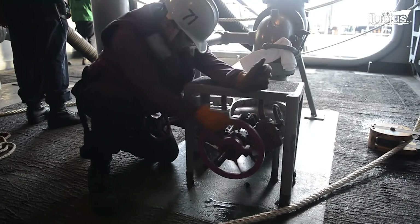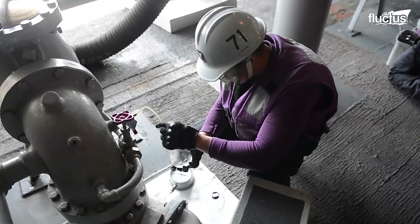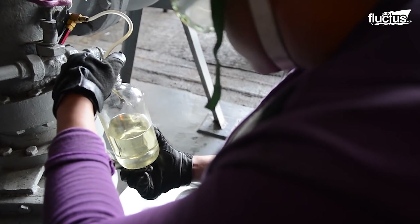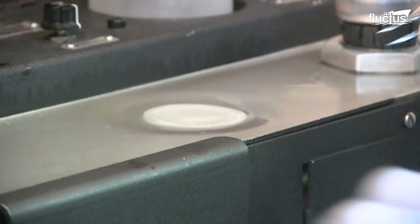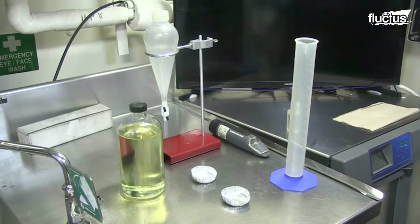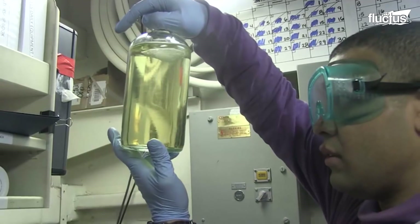A sample of the transferred fuel is collected by the V4 division for testing. They are in charge of receiving, storing, testing, purifying, and providing the JP-5 aviation fuel for the aircraft operating on the carrier. The collected sample is spun in a jar, creating a vortex to see if there is water and sediments at the jar's bottom.